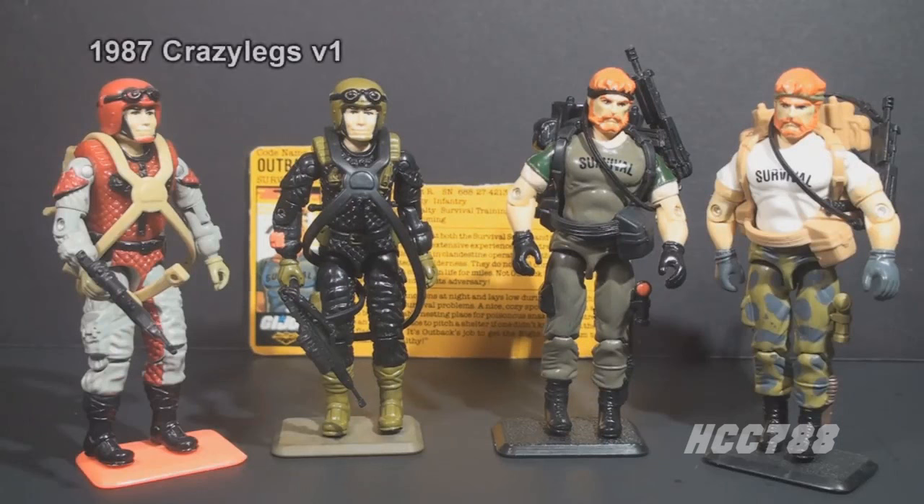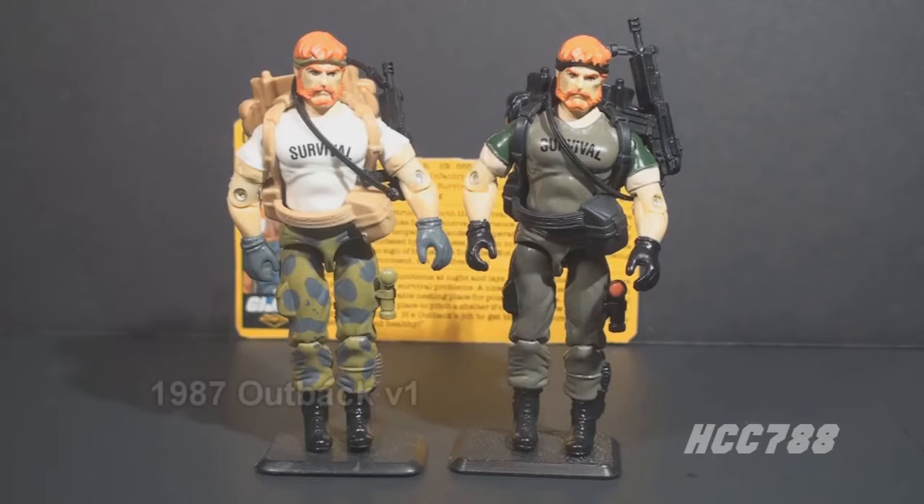All Night Force figures were reissues of earlier figures but with new color schemes. They were mostly in darker colors than the original, but not always. Night Force Falcon, for example, his colors are less night-attack ready than his original figure. The first version of Outback was released in 1987 and was still on the pegs in 1988, so these figures were available at the same time.